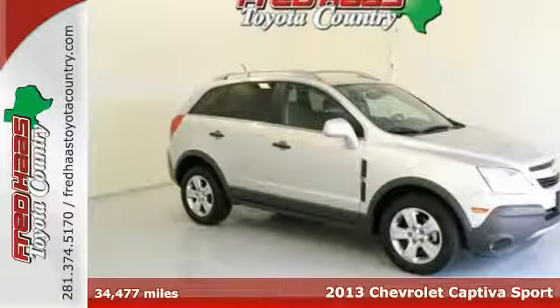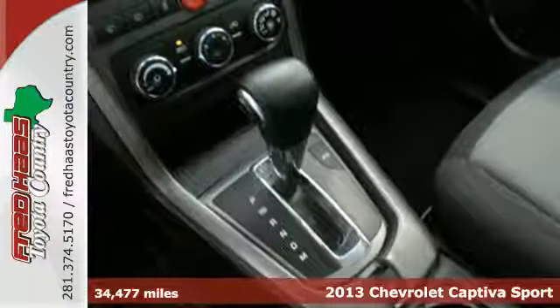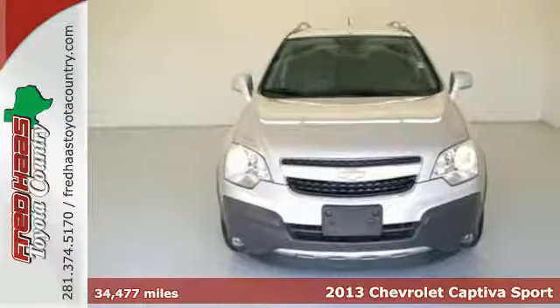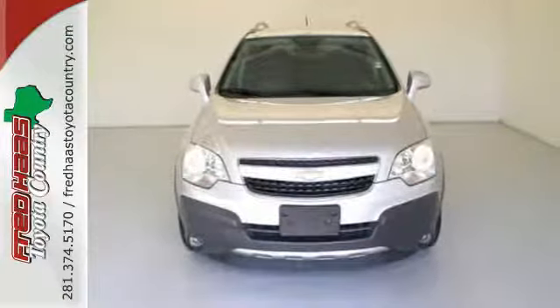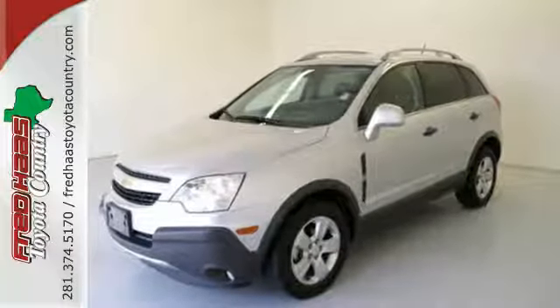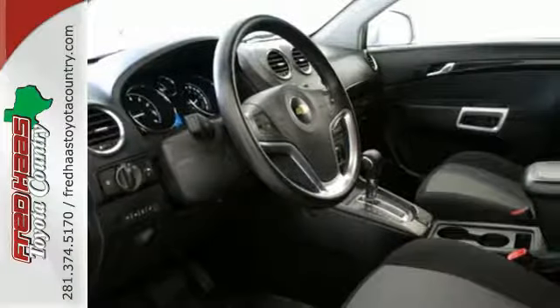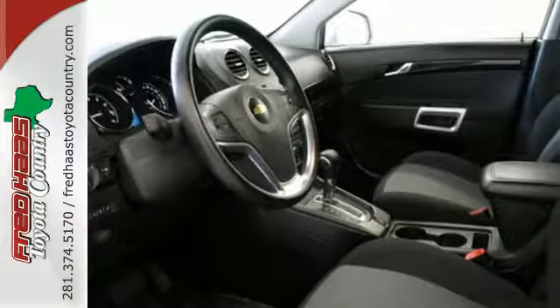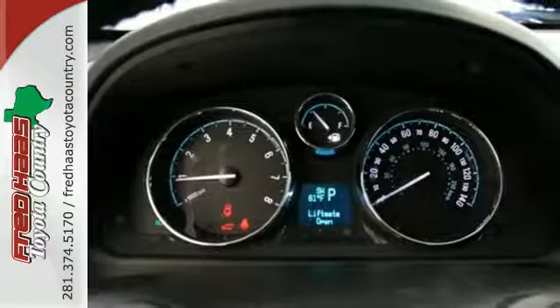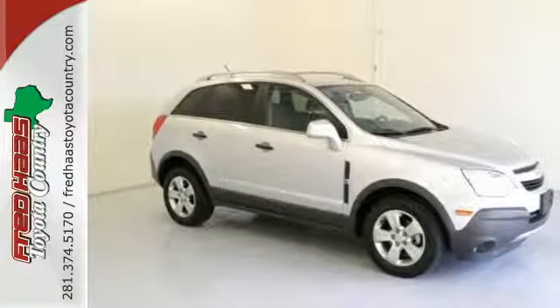Here's the 2013 Chevrolet Captiva Sport. This 5-passenger compact crossover offers plenty of great features at an attractive price. It provides a wealth of safety equipment to ensure peace of mind, including multiple airbags, anti-lock brakes, and Stabilitrac. You also get the convenience of keyless entry and steering wheel controls. See this roomy, fuel-efficient crossover for yourself today.